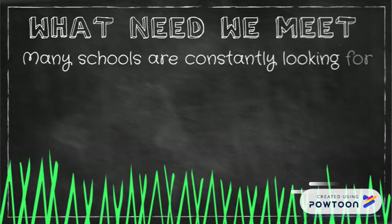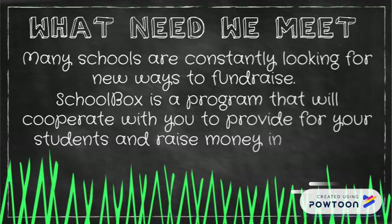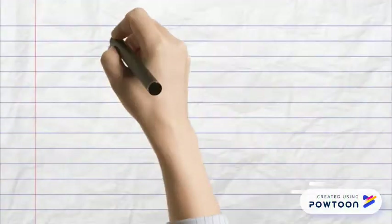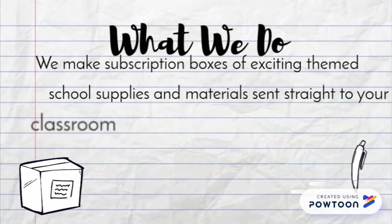Many schools are constantly looking for new ways to fundraise. School Box is a program that will cooperate with you to provide for your students and raise money in a brand new way. We curate subscription boxes of exciting school supplies and materials sent straight to your classroom door.